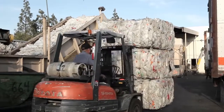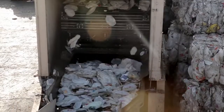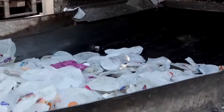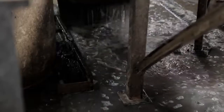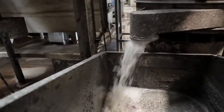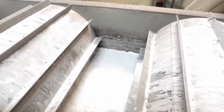We receive the plastics in a compressed bale format. This bale is then fed through a bale breaker where we singulate the bottles. We send it up a large conveyor belt to a chipper. Once these little pieces of plastics are ground and chopped, we send them through a series of washing equipment and